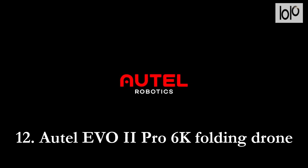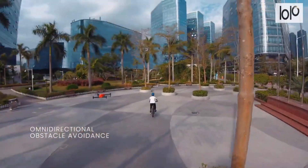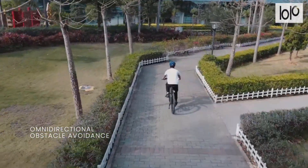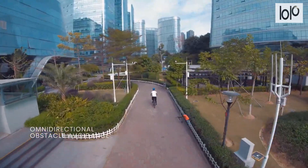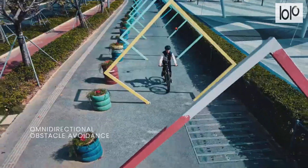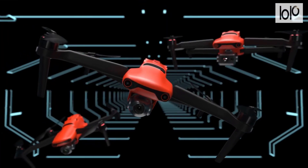Number 12: Autel Evo 2 Pro 6K Folding Drone. Capture images and videos with the Autel Evo 2 Pro 6K Folding Drone without it bumping into obstacles. This gadget can record up to 1 billion colors, retaining rich detail in shadows and highlights. It can also capture moments in low-light conditions with 2D and 3D noise reduction to smooth motion blur and reduce noise. The Autel Evo 2 Pro supports video resolution up to 6K to reduce post-production time. It comes with Dynamic Track 2.0 to locate up to 64 objects at the same time, and its folding design makes it portable and convenient for transportation.